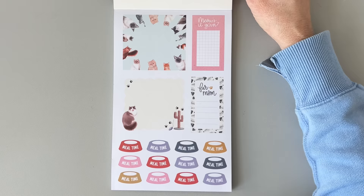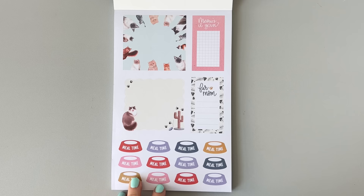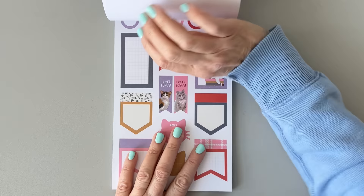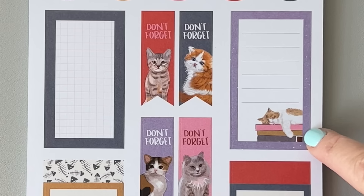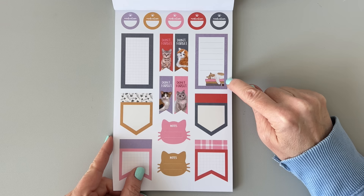So the first page of the cat sticker book, we have a couple of cute double boxes. Look at all those cats in a circle! There's a sticker that says 'Fur mom,' a cat with a little cactus scratcher — that's so cute — and mealtime stickers. This is a cute color palette. It's like the dog one kind of, but different colors and different stickers. Look at that cat falling asleep on those books. Cats love to sleep on everything, don't they?